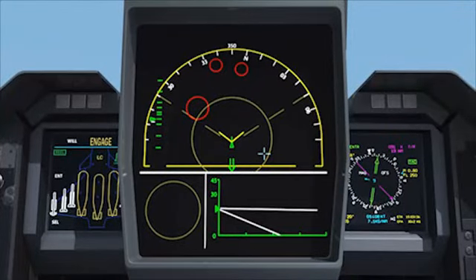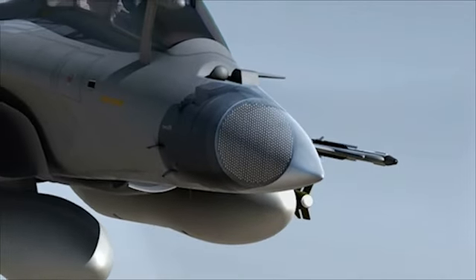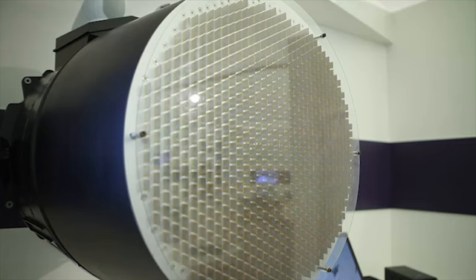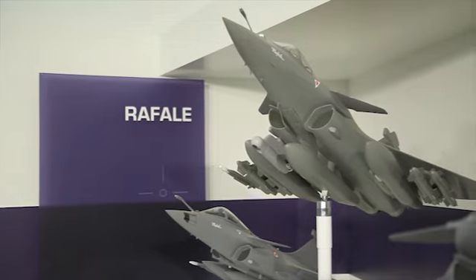The Modular Data Processing Unit fuses data from the various systems to build a comprehensive tactical picture before the pilot takes a decision. The ESA RBE2 radar and FSO suite provide long-range threat detection, identification, and location capabilities.